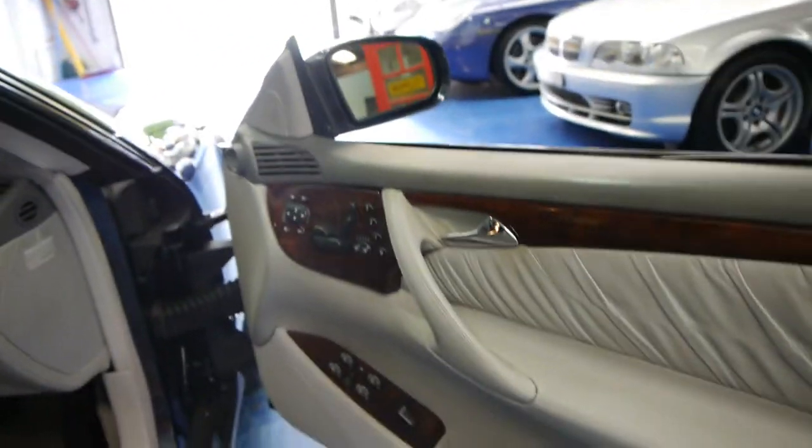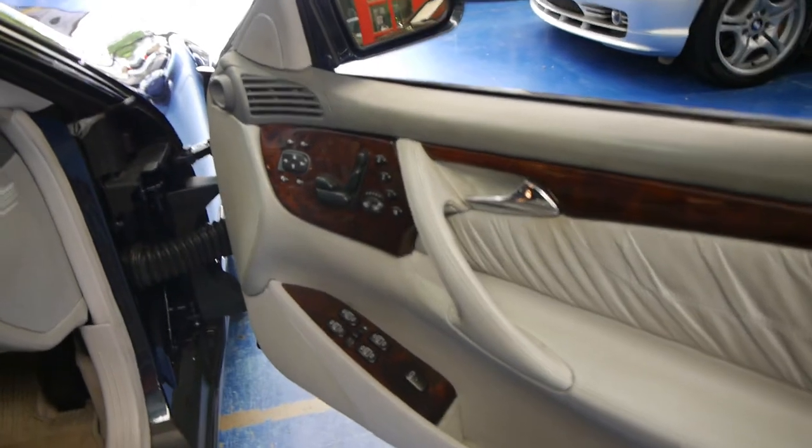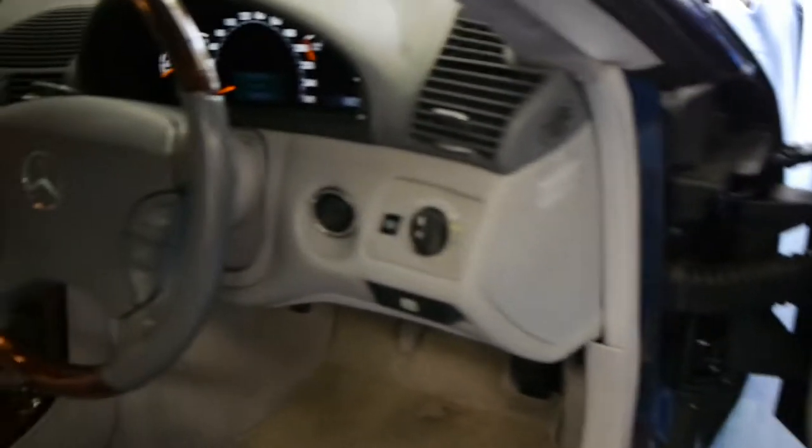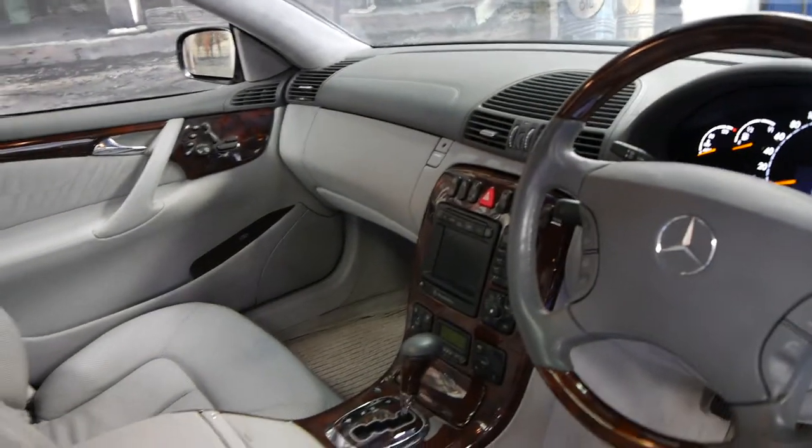These came with many standard features including memory electric seats, heated seats, air-conditioned seats, xenon headlamps, a full trip computer and navigation.